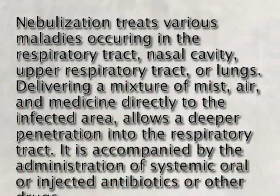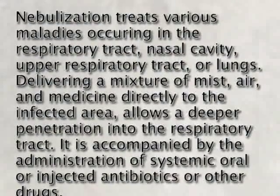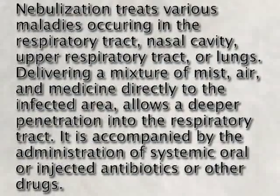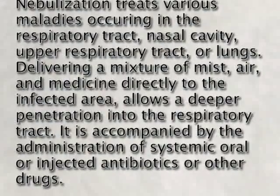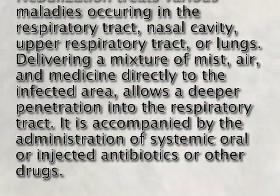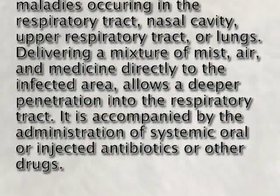Nebulization treats various maladies occurring in the respiratory tract, nasal cavity, upper respiratory tract, or lungs. Delivering a mixture of mist, air, and medicine directly to the infected area allows a deeper penetration into the respiratory tract. It is accompanied by the administration of systemic oral or injected antibiotics or other drugs.